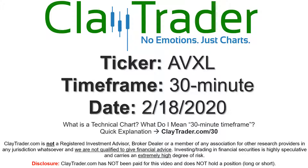We will take a look at the 30-minute time frame. If you're not sure what I mean by 30-minute, I do offer an explanation video at that link, so if you go there, I'll explain in detail.